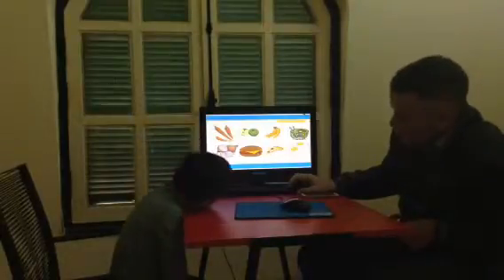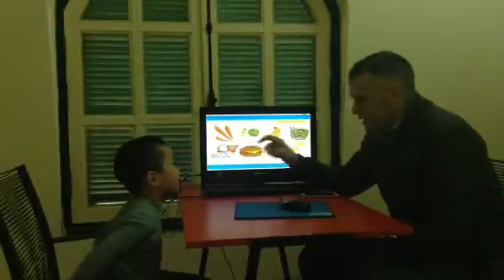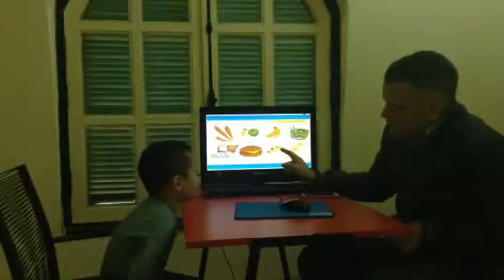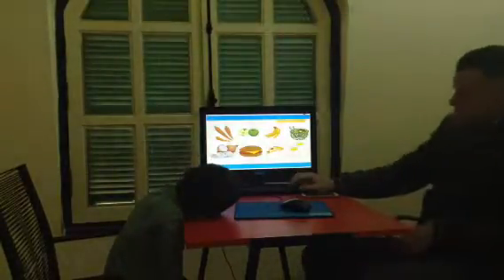Do you like hamburgers? Yes, I do. Do you like onions? No, I don't. What's this one? Pizza. Well done. Do you like pizza? Good boy. Well done.